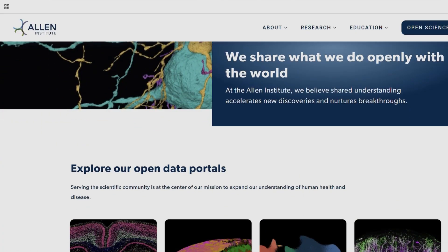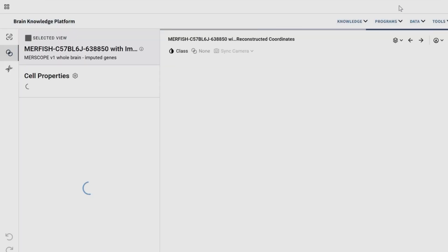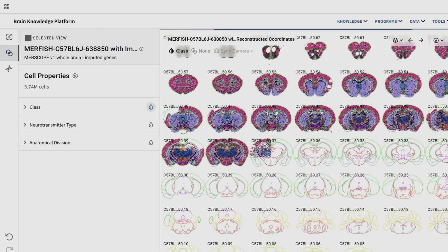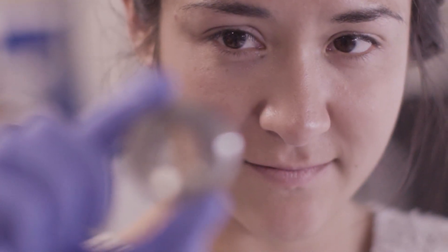All of the basic science we've talked about is open access, meaning it's freely available online for other scientists to use around the world. Our data, our protocols, our methods — it's all available for anyone to look at. This openness is really important because it allows scientists, wherever they are, to use these research datasets to advance their own research questions. It's all thanks to the open science at the Allen Institute.